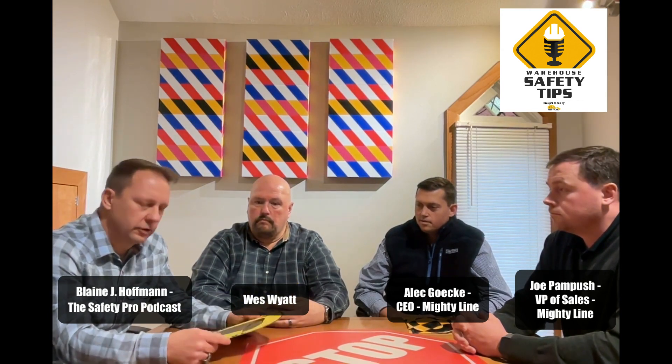Mostly just continuing our partnership. We were just talking before we hit record — it was 2017 with the Safety Pro Podcast. I didn't realize it was that long ago. Mighty Line was the first partner in safety that we had on the podcast, and of course I've known Wes for just as long. I'm really excited for the collaboration with Wes with the support of Mighty Line Tape.